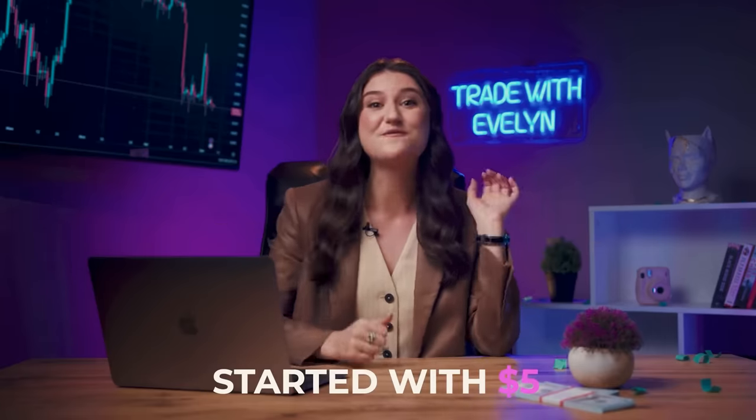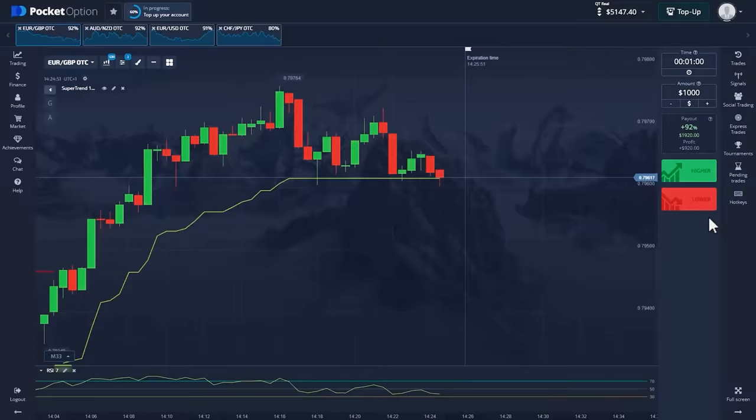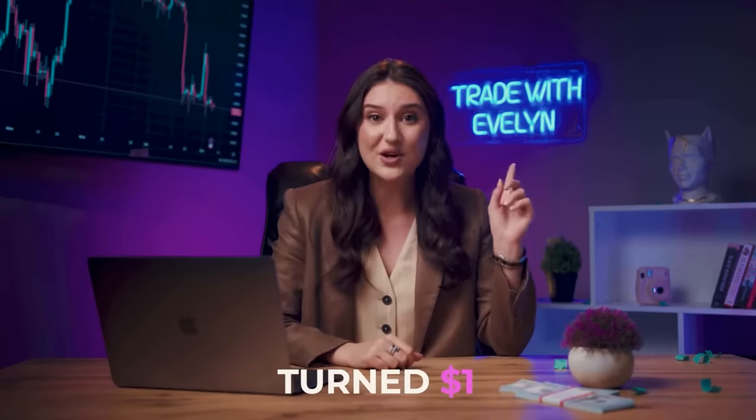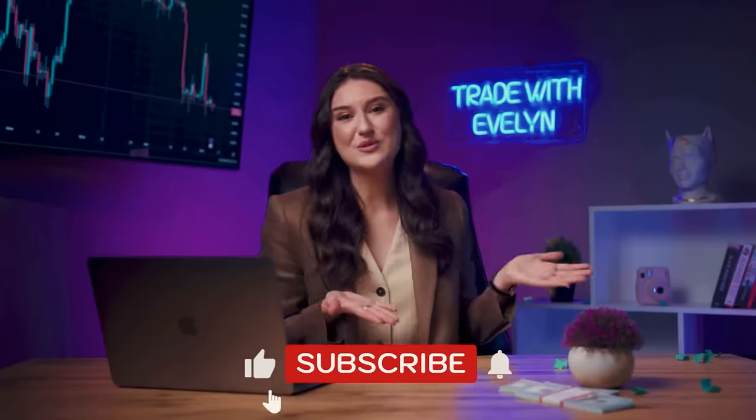Our incredible trading session went absolutely fantastic! We started with just 5 bucks and now take a peek at our account — it's already 5 grand! How cool is that? And here's one more surprise for you: my video on how I turned $1 into $5,000 in just 10 minutes. Click right here or find the link in the description. I genuinely love it when you give me likes, subscribe to my channels and share your successful sessions with me. Remember to keep smiling. Goodbye, darling! Catch you in my Telegram!